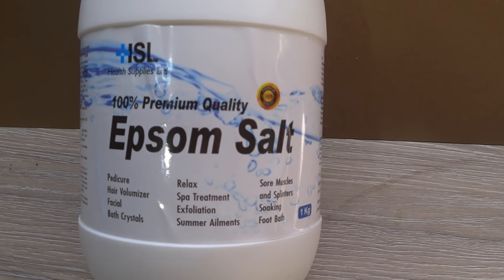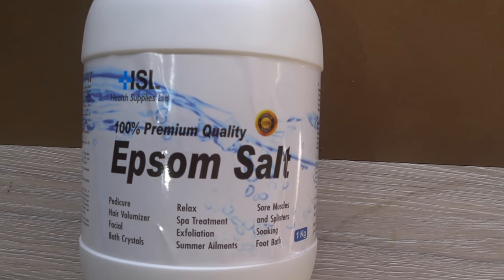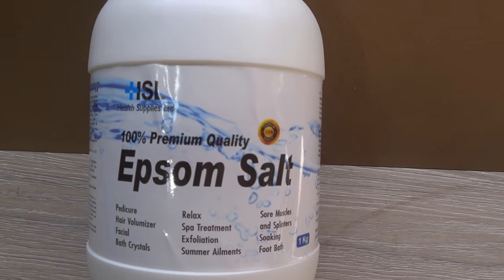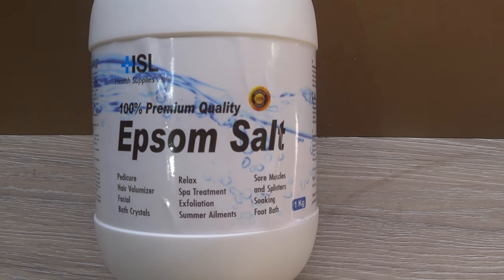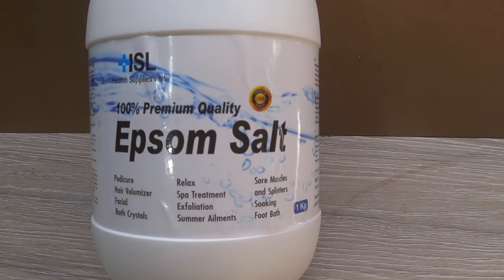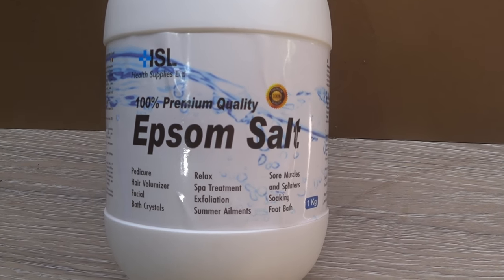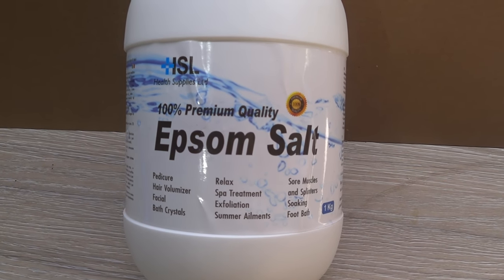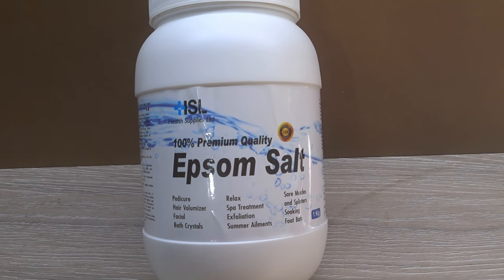A lot of the positive things that Epsom salts does for humans also happens with fish. Epsom salts is good at reducing swelling and it's a very good laxative, which is why we use it to treat certain disorders in fish. When you buy Epsom salts, make sure that you're getting 100% — or as close to it — pure Epsom salts, and make sure it doesn't have any added chemicals such as scents or fragrances.